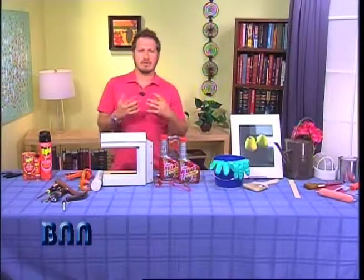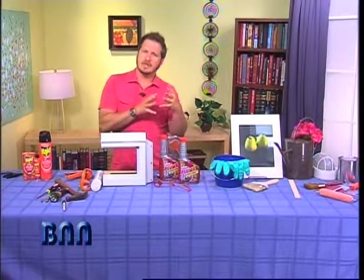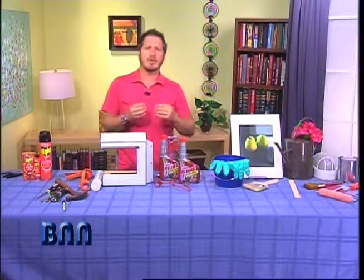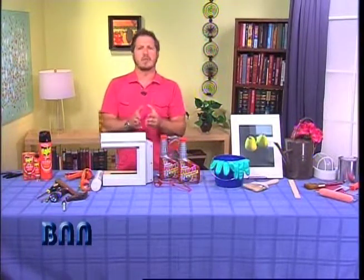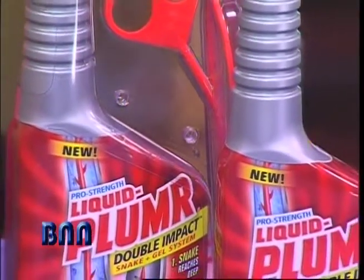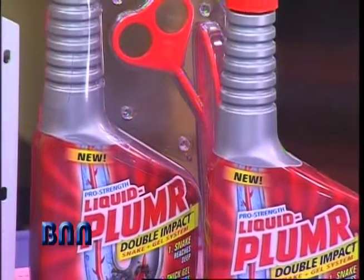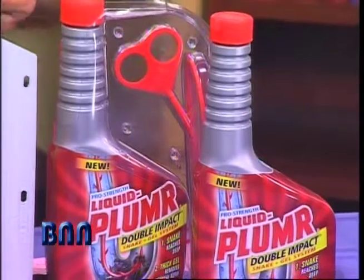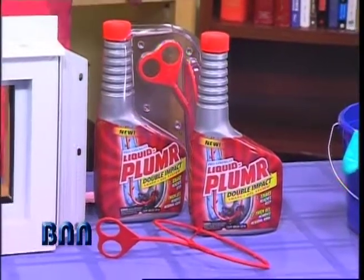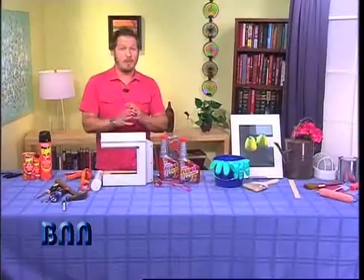The next thing I have is household solutions. Everybody has clogged drains that slow things down — it's the most common problem in a house. What I want to do is put the power of a plumber in your hands with the new Liquid Plumber Double Impact Snake and Gel System. The 23-inch snake dislodges hair and gunk that causes blockages, and a thick gel flushes residual gunk that slows drains down. It's under $10 and it's safe for all pipes.